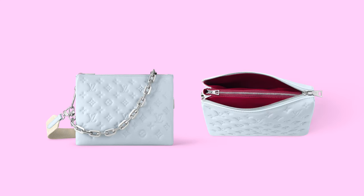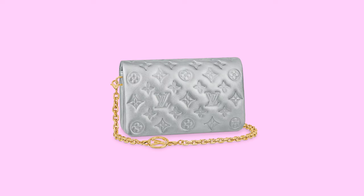Don't forget to subscribe, give this video a thumbs up, and leave a comment down below so we can have a little fun. The first two items I'm going to talk about are the Coussin — there's a Coussin PM and a Pochette Coussin. I don't know if I'm pronouncing this right, but I'll put the picture so you guys can see.